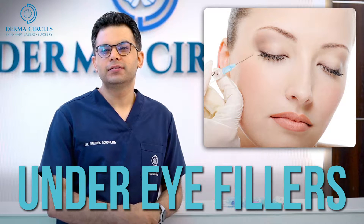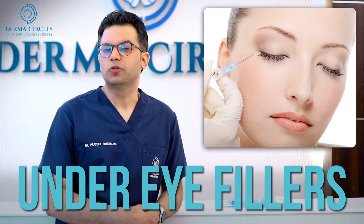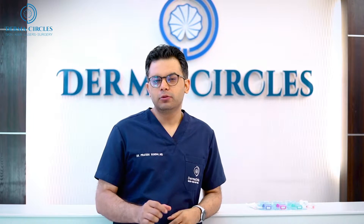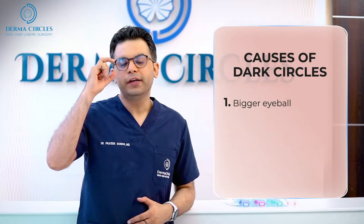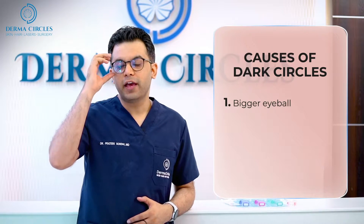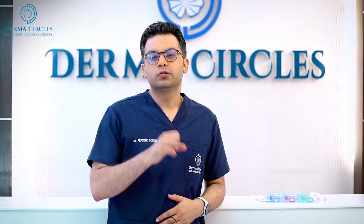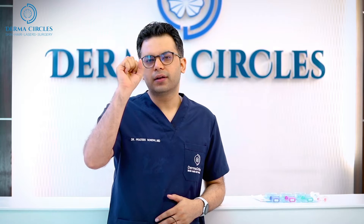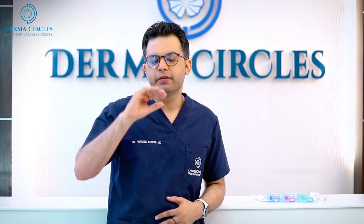Under eye dark circles are very common and especially in the Indian population they are even more common. There are many reasons for this, but the most common reason is the size of our eyeball. We Indians have big eyes, that is why we have bigger eye sockets. So when we are constantly using the eye muscle, the fat in this area gets lost and the eyes give a sunken-in appearance.